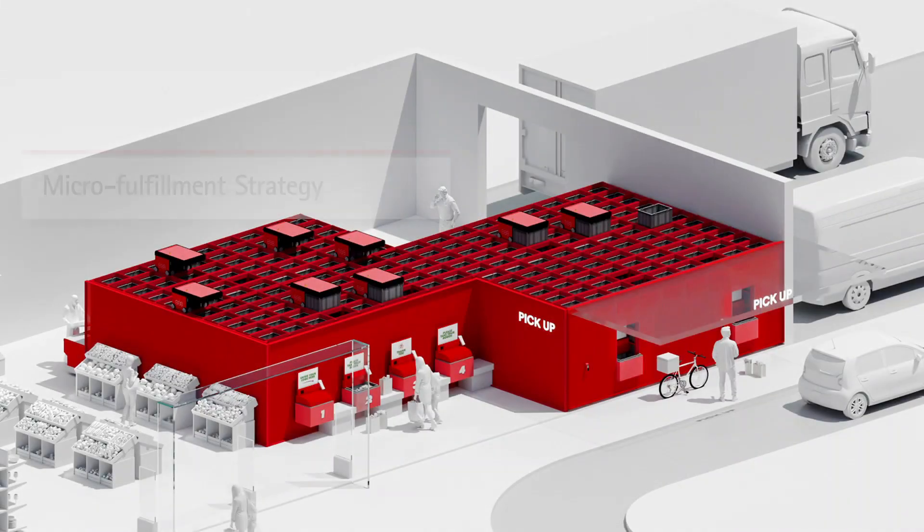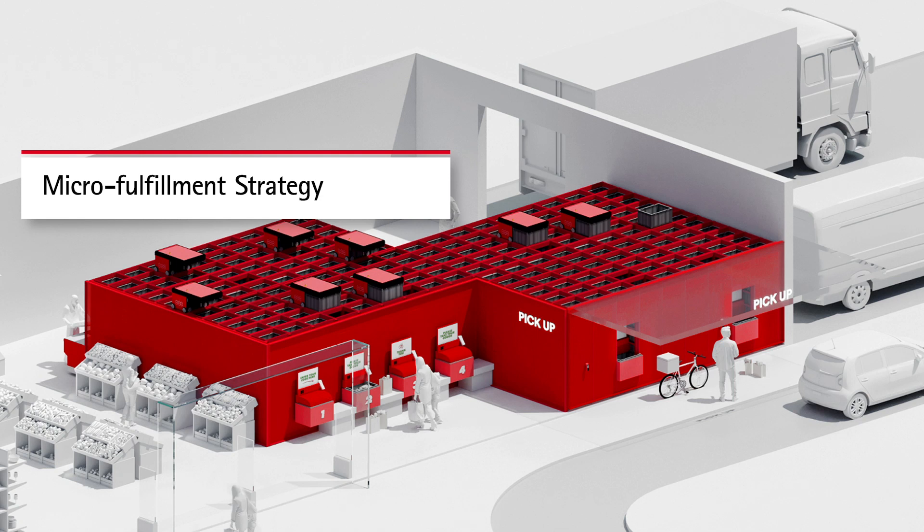Inventory coming from other fulfillment centers or other suppliers in one centralized area, and then you can still fulfill out. It still allows you to do curbside and home delivery at each of those individual stores. The third would be a pure micro fulfillment center.